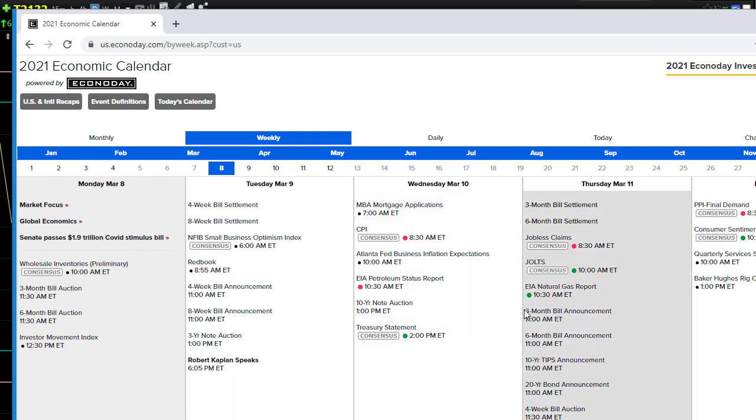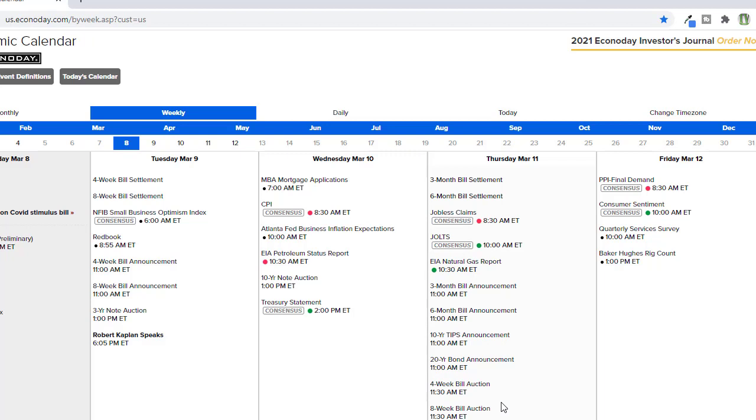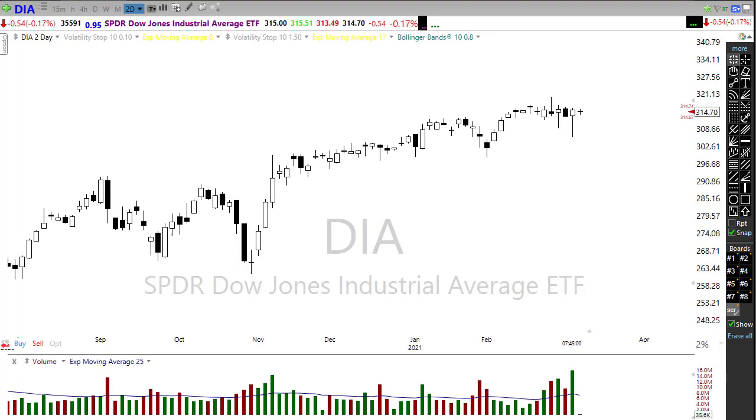Looking at the calendar today, we really don't have anything to be particularly worried about. We do have some short-term bill auctions — the FOMC has got those covered, so probably not much to worry about there. We have a relatively light week on the calendar: we're going to have CPI, those weekly jobless claims, and the PPI final. Not a whole lot on that economic calendar to really create problems for the market.